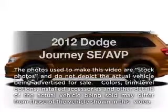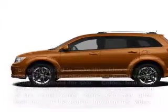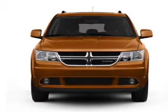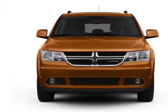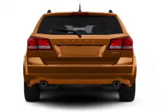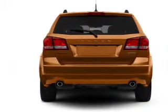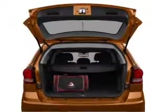Introducing the 2012 Dodge Journey — this is the set of wheels you've been looking for with an efficient four-cylinder engine. The powertrain includes front-wheel drive that responds smoothly to its automatic transmission, brakes safely with the anti-lock braking system, and memory settings make for a more comfortable ride.